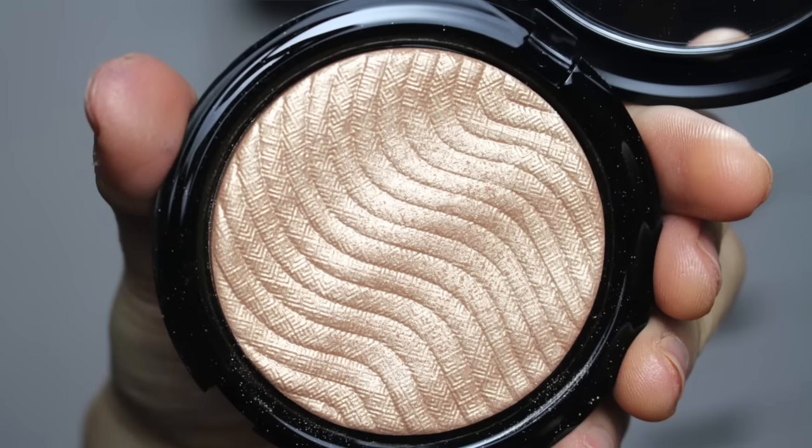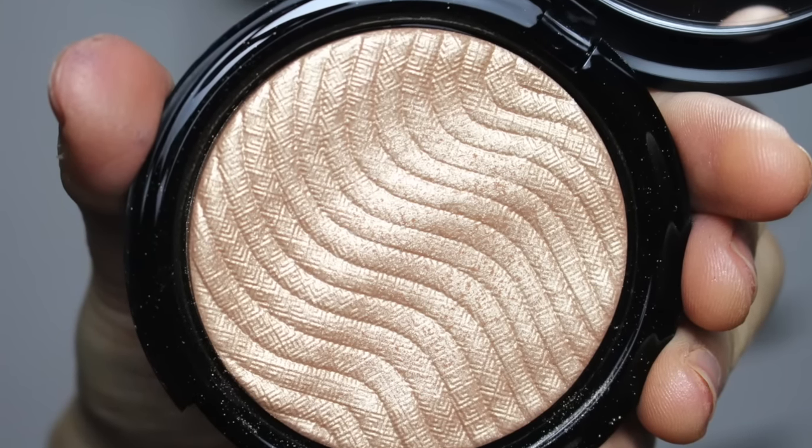Now let's go back to high-end. This is one of my most favorites — it just came out from Makeup Forever, and this one is shade 02. I love how they create these patterns, but that is pure gold right there. I'm going to swatch it right here.